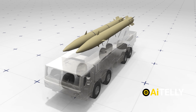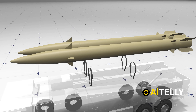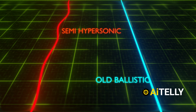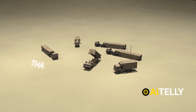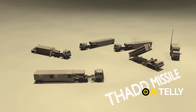Experts believe the missile wasn't purely hypersonic in the conventional sense but had characteristics of what some call a semi-hypersonic design. This would still allow for sharp maneuvers during flight, far beyond what older ballistic models could manage. These kinds of mid-air changes wreak havoc on systems like Israel's Arrow 3 and the US-developed THAAD, which are built to predict and intercept based on expected flight paths.